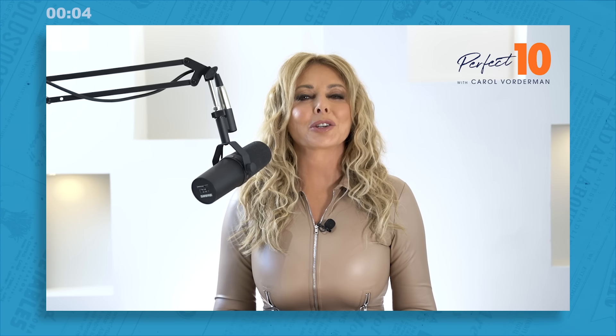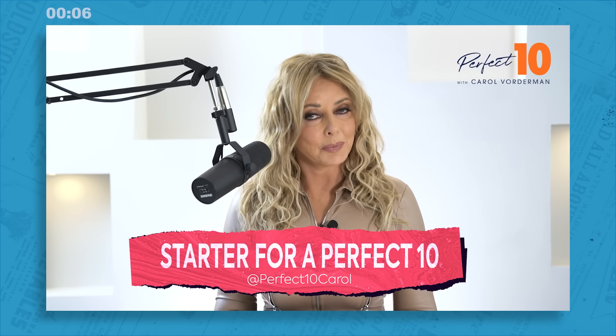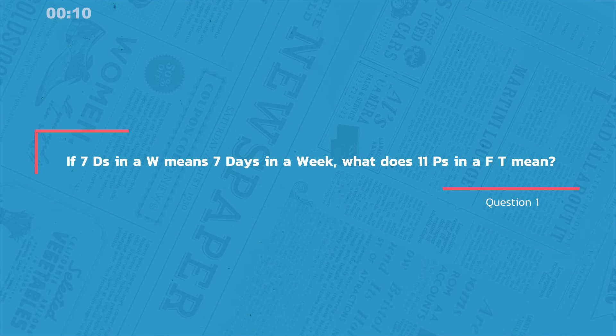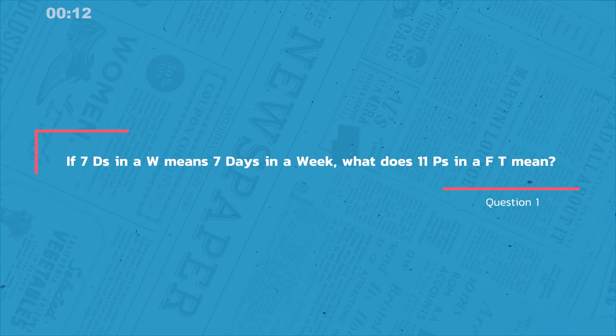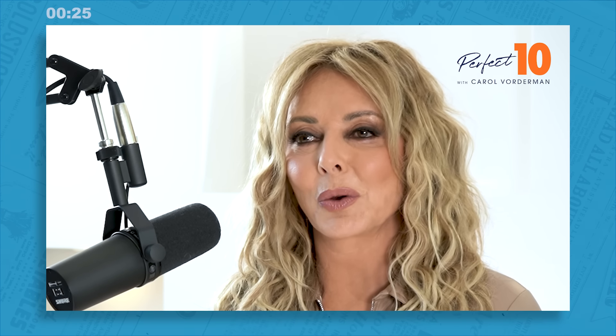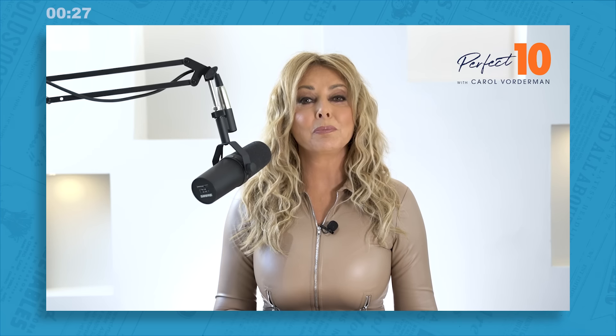Question one, as always, is your starter for a Perfect 10. So if seven D's in a W means seven days in a week, what does 11 P's in a FT mean? Long time listeners will recognise this style of question, but what's the answer? 11 P's in a FT — what's it mean?